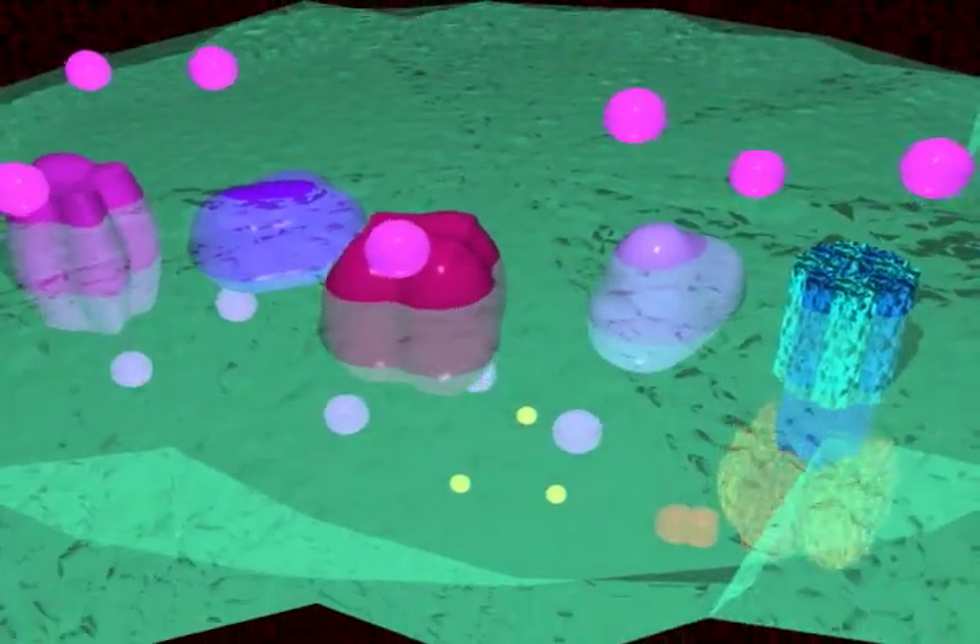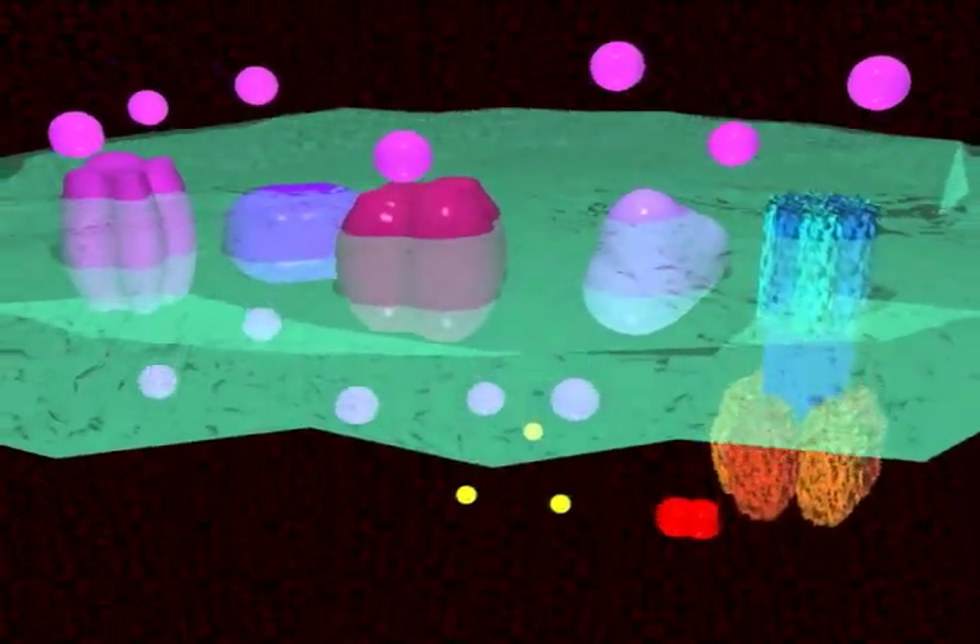It contains an outer membrane and an inner membrane. The latter is where all the action occurs. This is the last part of energy generation: the electron transport chain.